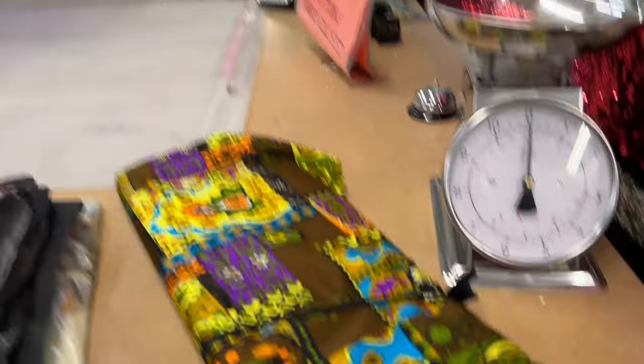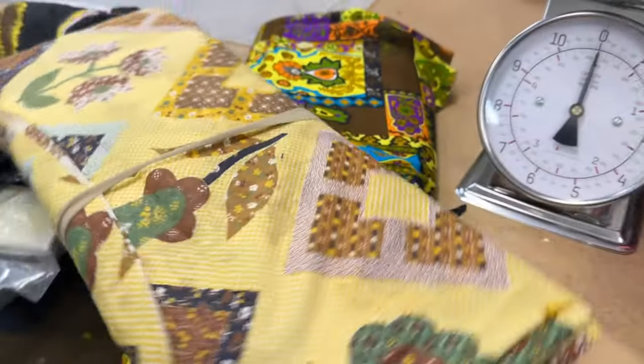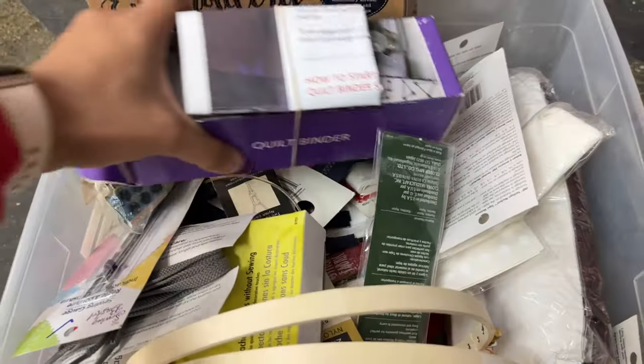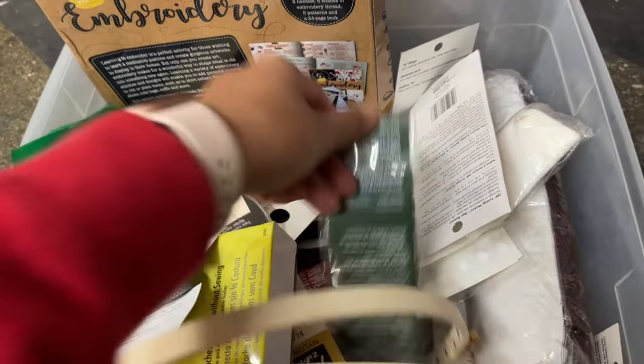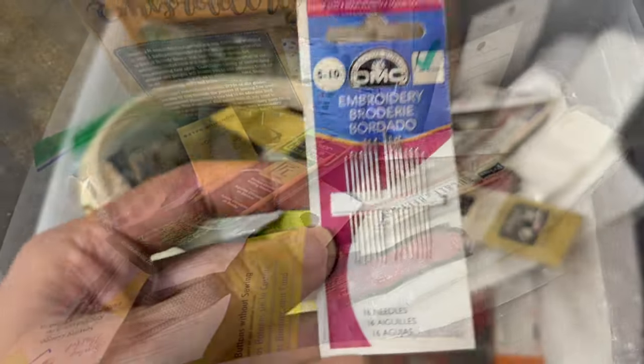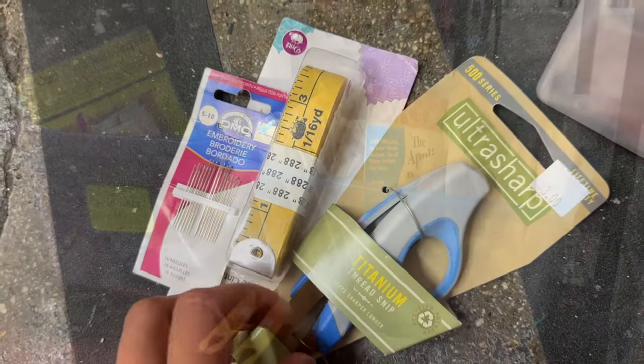Once you've found the perfect pattern, you can bundle it with a vintage or deadstock fabric. These two finds are quite amazing. To complete this gift bundle for the sewing enthusiast, make your way to the notions bin — a basic sewing kit is the most thoughtful gift you could give.